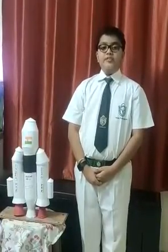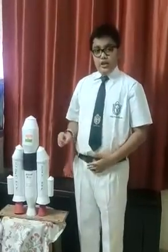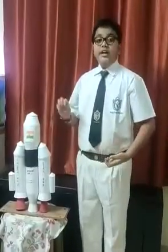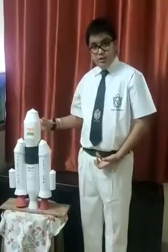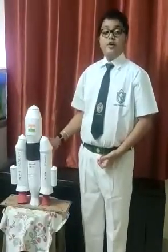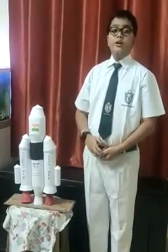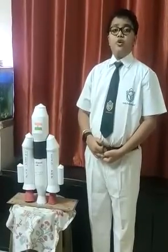My model is the GSLV MK3. The Geosynchronous Satellite Launch Vehicle Mark III is the only three-stage launch vehicle of India. It has three main parts: two solid boosters on the side, one nose cone attached to the head, and one cryogenic booster which carries 10 tons of satellites to the Lower Earth Orbit, LEO, and the Geosynchronous Transfer Orbit, GTO.